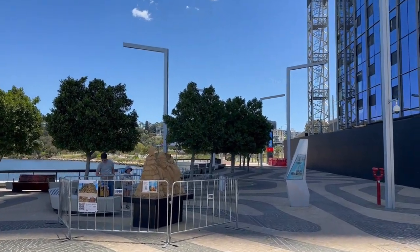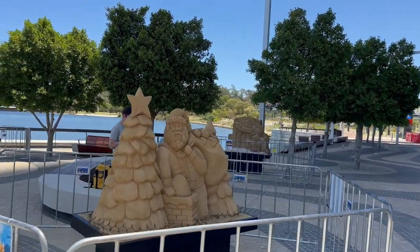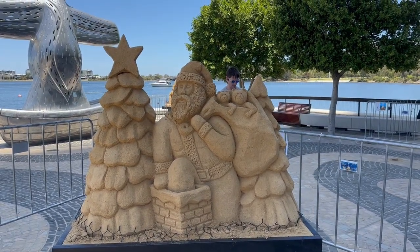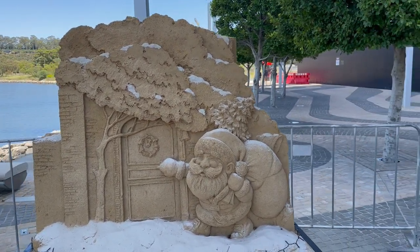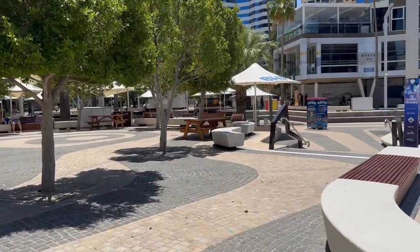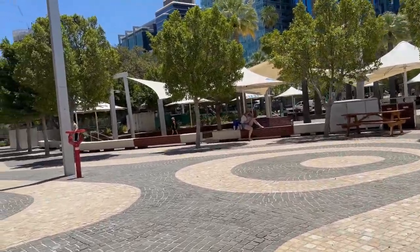Let's go and see the other sculptures. This one here is a sculpture of a Christmas Santa and you can see some others as well. After finishing Elizabeth Quay, we are going to the next section of this city. Let's go and see what else we can find in Perth city.